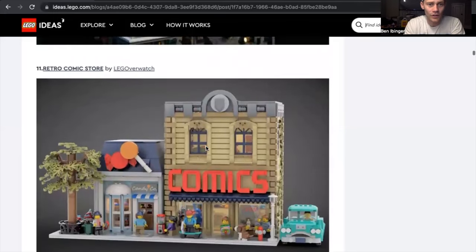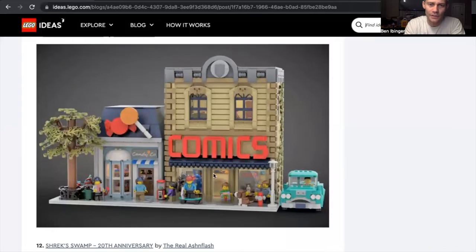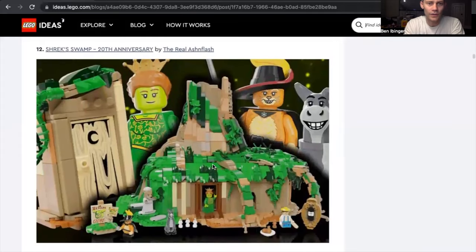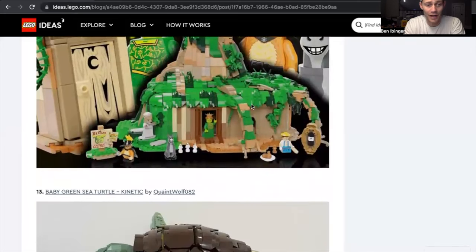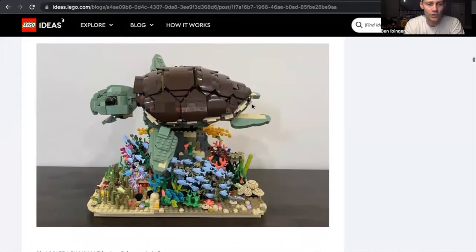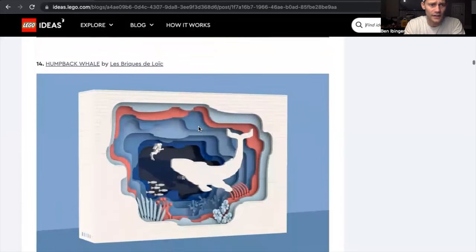Retro Comic Store by Bricky Brick — it looks small; I'd be interested to see how big that set is, but I like it. Shrek Swamp 20th Anniversary by Real Ashen Flash — I'm a huge fan of Shrek, so if that gets made I'm buying that day one. Baby Green Sea Turtle Kinetic by QuaintWolf082 — that is really cool. That would be one I'd display, and I think my kids would love it too. I love the different detail with the moss and seaweed.